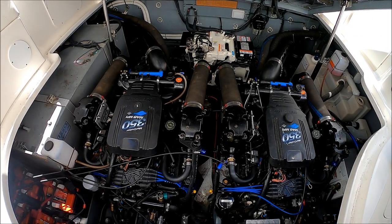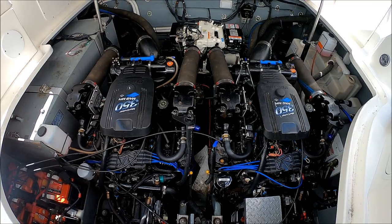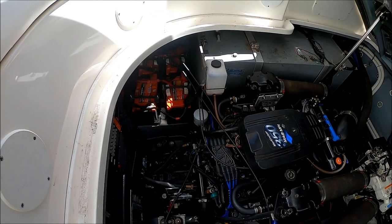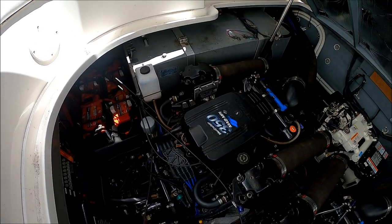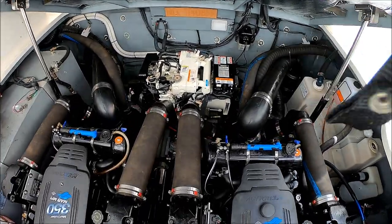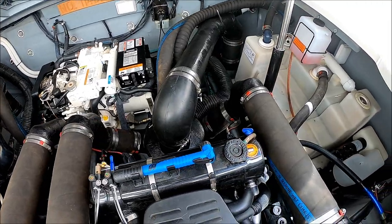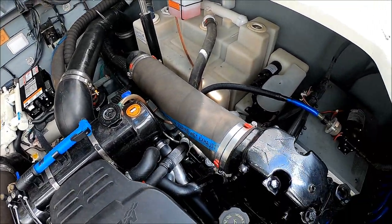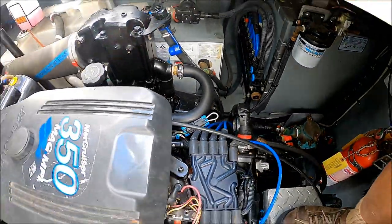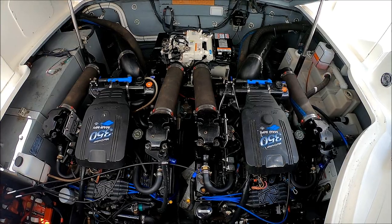Right in front of us, we see we've got the Merc Cruiser 350 MPI Mags with fresh water cooling. We've got batteries off to starboard — looks like we've got three of them. Fuel tanks right there, good exhaust systems, and our Kohler generator right in the back. Along with our documentation number. Holding tank system is off to port side, along with our hot water. These 350 Mags have low hours and appear to have been very well cared for.